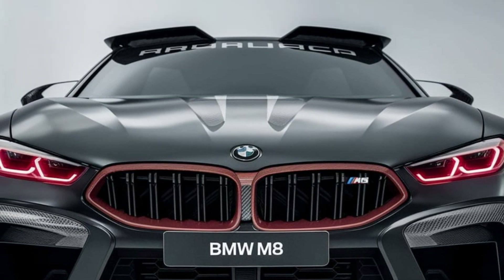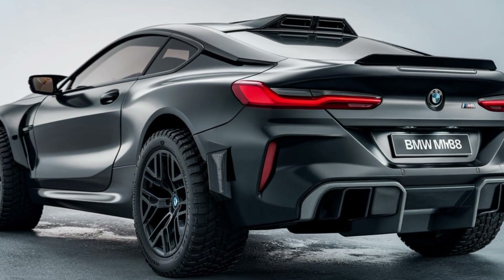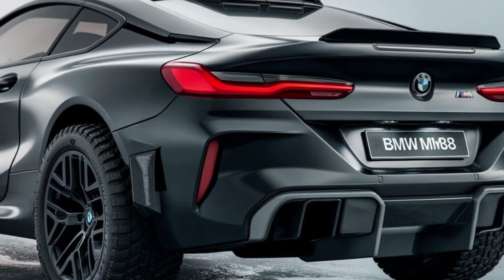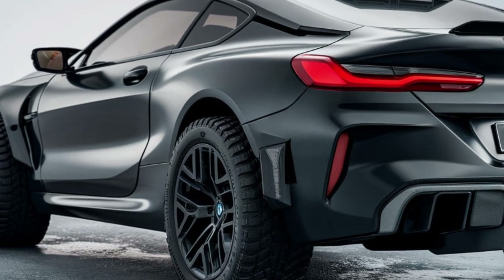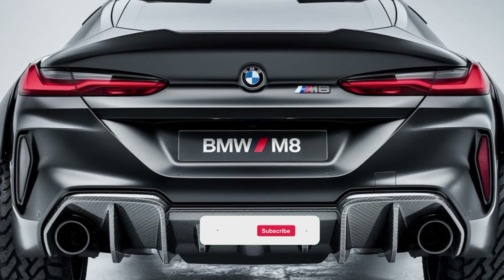Under the hood, the M8 houses a 4.4-liter twin-turbo V8 engine, capable of producing up to 617 horsepower and 553 pound-feet of torque. This kind of power allows the M8 to accelerate from 0 to 60 miles per hour in just three seconds, making it one of the fastest cars in its class.